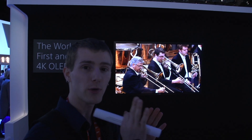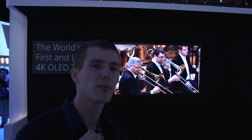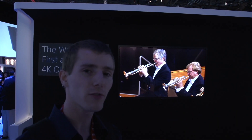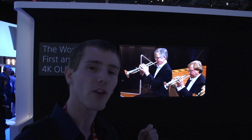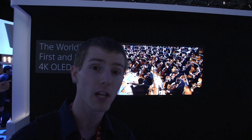With LCD, there's only so much light you can stop and only so much you can let transmit. With organic LED, each pixel is actually emitting its own light, so there's no layer in front of it — which gives you better color and much better contrast.